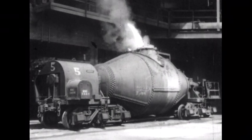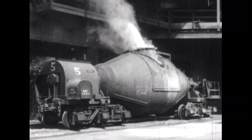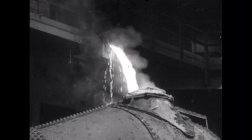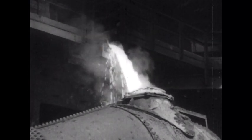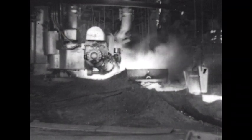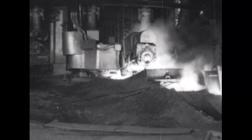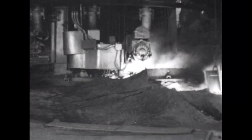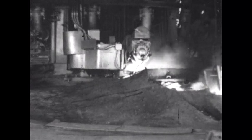Molten iron flows in a seemingly endless stream directly into special hot metal cars called torpedo ladle cars. One of these cars can carry about one half of the molten iron removed from the furnace at each five-hour casting. When the casting of the furnace is completed, a large mud gun seals the cast hole until time to cast the furnace again. This mud gun is controlled by motors, so that no workman needs to get near the flaming molten iron.